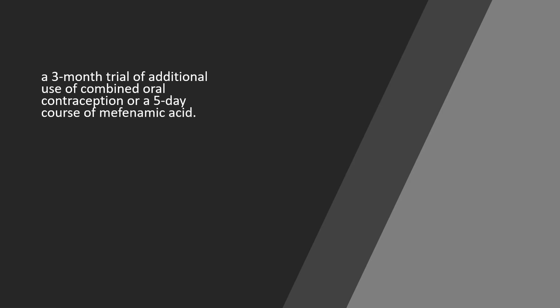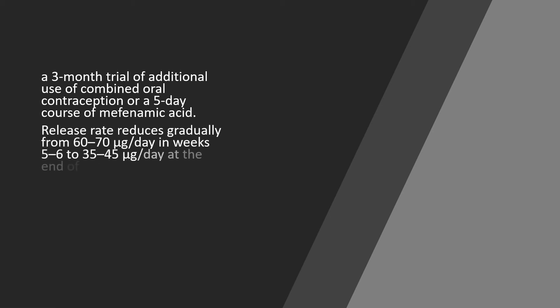A three-month trial of an additional combined oral contraceptive pill can be given to help symptoms of irregular bleeding, or a five-day course of mefenamic acid to help with symptoms of irregular, unpredictable bleeding.